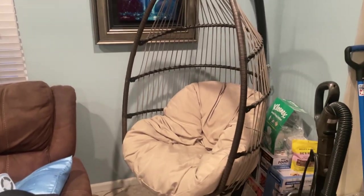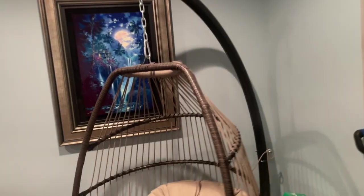Right now I'm chilling in this rocking egg chair from FDW Furniture, and let me tell you this is a very comfortable chair. It could be used both inside and outside, but for me personally I have it inside the house. As you can see it's still kind of rocking around, but it's a pretty high quality chair.